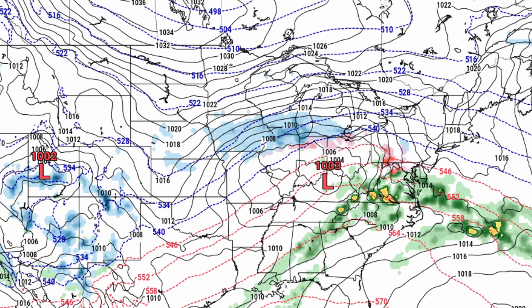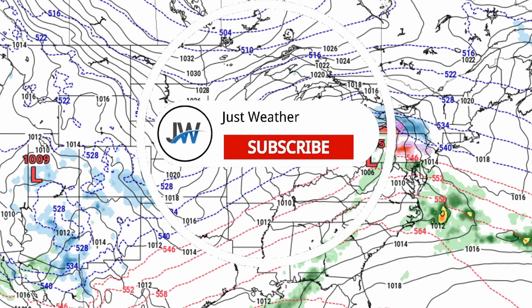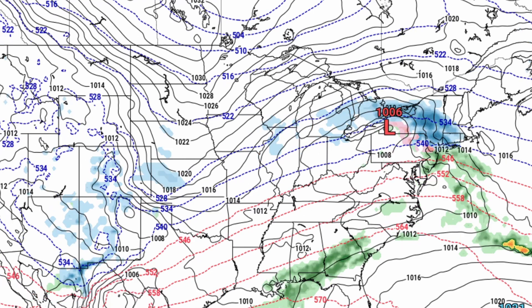Moving to tomorrow morning around 9 a.m., you're starting to see that snow move into portions of New England and the Mid-Atlantic. By around 12 p.m. tomorrow, January 26th, you're starting to see some pretty heavy snowfall moving into portions of New York.